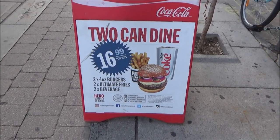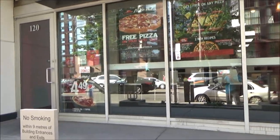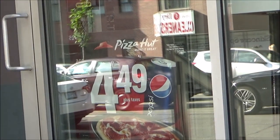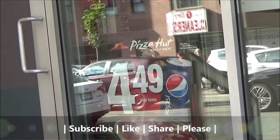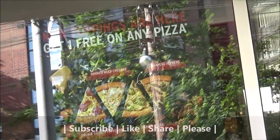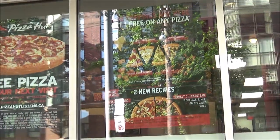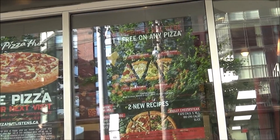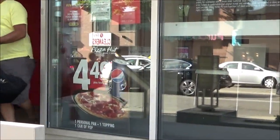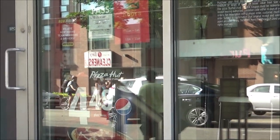Here we have Pizza Hut, and from outside I can see a $4.49 combo which comes with one topping pizza and one can of Coke. There's also a buy-one-get-one-free special deal. The $4.49 for one can of Coke and one pizza with one topping seems like a good deal.